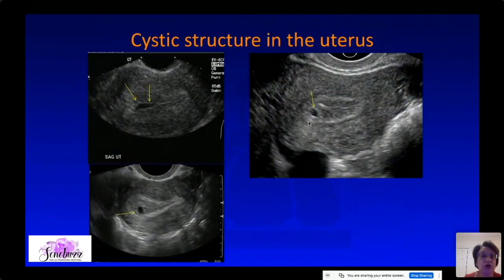If you have a cystic structure in the uterus, it could be just fluid or it could be an early gestational sac. In this one we don't see anything inside; in this one we see a little yolk sac.